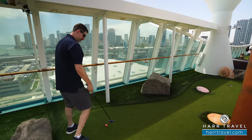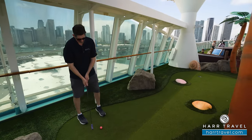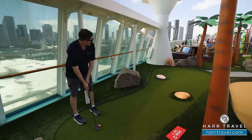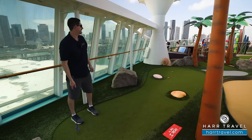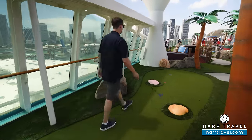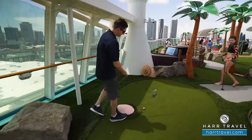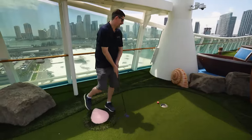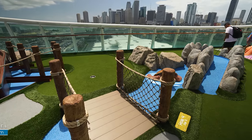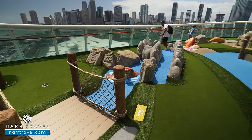According to the sign, that's a birdie — so I'm even par. I'm going to quit while I'm behind!